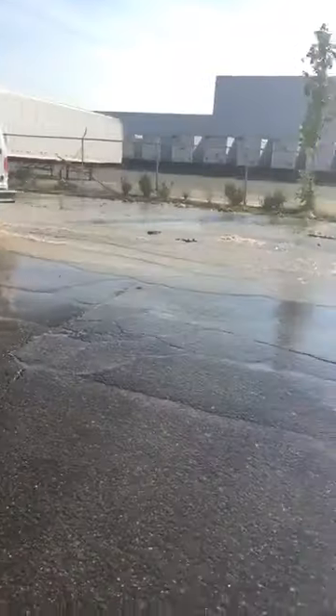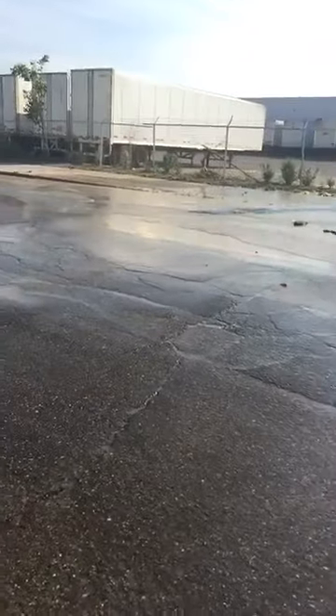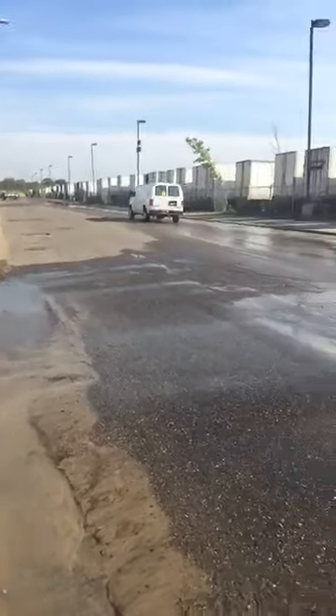We got the water department just pulling up here. I've been here for at least an hour. At least I think he might be pulling up. We'll see.